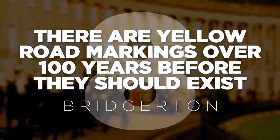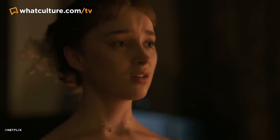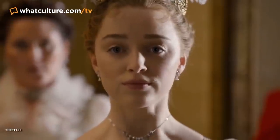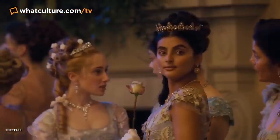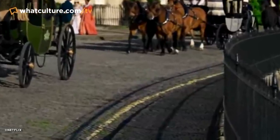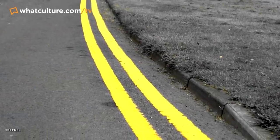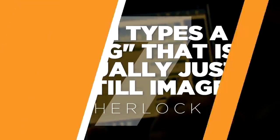Number 8: very yellow road markings over 100 years before they should exist — Bridgerton. The first season of Bridgerton was a breakout hit for Netflix, quickly becoming one of the most talked-about shows of the year. But as is the case with almost any zeitgeist show, fans hopped onto Twitter and started pointing out every little thing that was wrong with it. Just over three minutes into the first episode there's a shot of two horse-drawn carriages riding down a cobbled road, and eagle-eyed viewers noticed the shot had accidentally captured a thick yellow road marking curving down the street — something that couldn't possibly be there since Bridgerton is set in 1813, over a hundred years before such markings would be introduced.